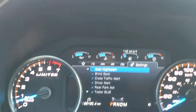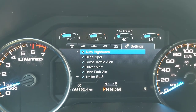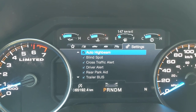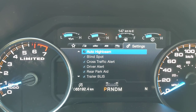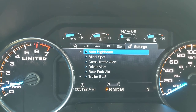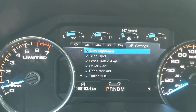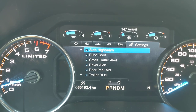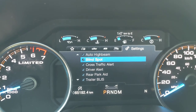I just wanted to go over some of the safety features equipped on this truck. It's got auto high beam, so you don't have to change your brights and dims while driving — it does that automatically. There's also blind spot monitoring with cross traffic alert, so when you're about to change lanes it gives you an amber warning in your mirrors. Driver alert will notify you if you're starting to veer from lane to lane, and rear park aid includes your backup camera and proximity sensors.